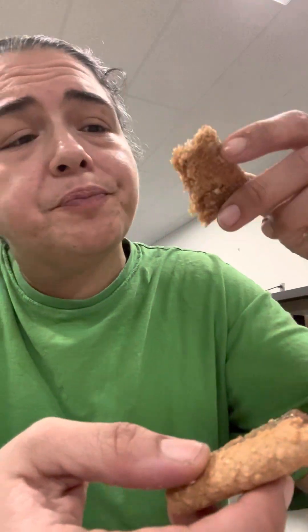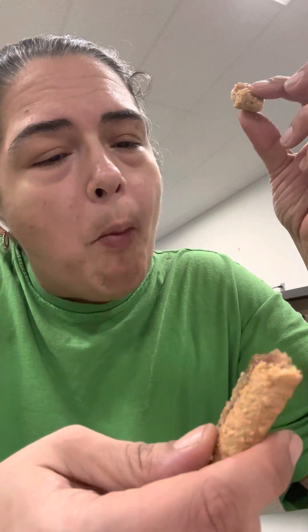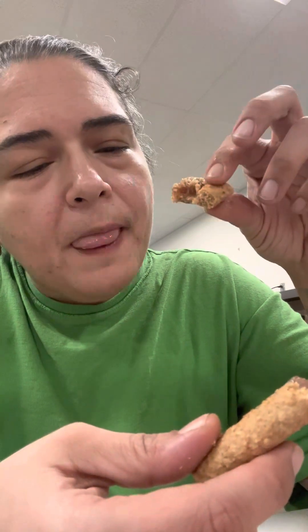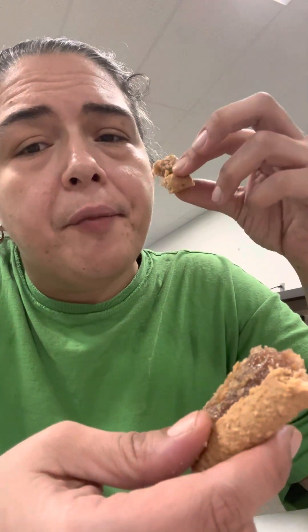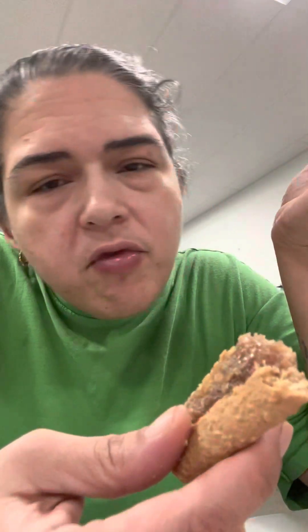You guys gotta try it. It's not sweet. It's not strong like an oatmeal flavor — it's surprisingly good. And you know what, only because I have this ice and I keep trying to pick it up, I was gonna do the review separate but we're gonna do it together.